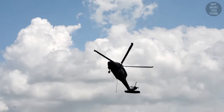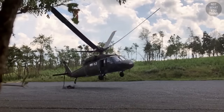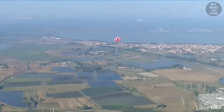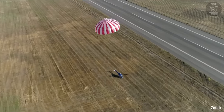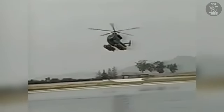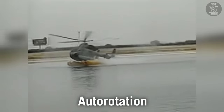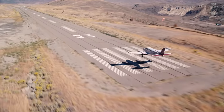Contrary to popular belief, when a helicopter engine fails, this is not what happens. All helicopters have a hidden parachute that could help them safely land if the engines failed — not that parachute. I'm talking about auto-rotation, which uses nothing but the powerless rotor blades like a parachute, similar to how an airplane can glide down when it loses all engines.